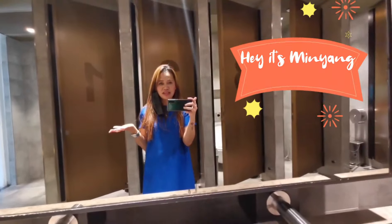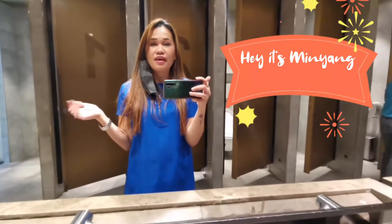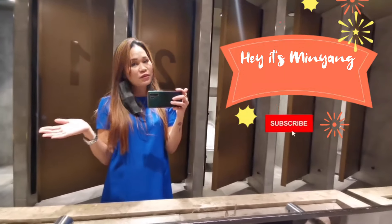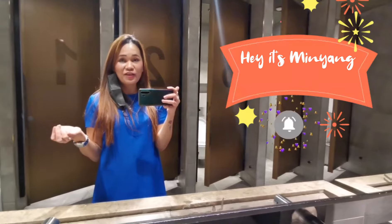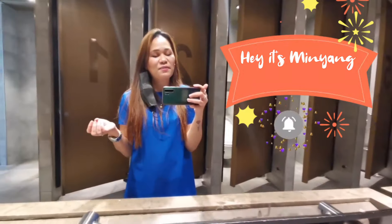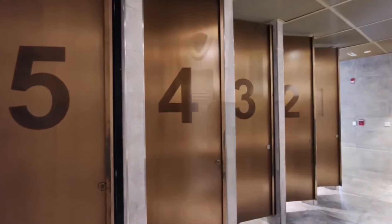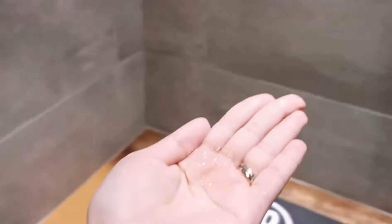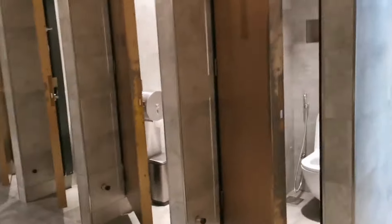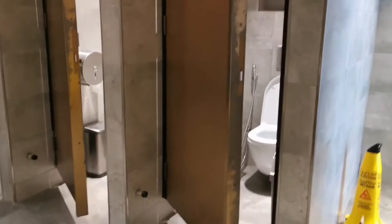And thank you so much, guys. And hopefully you like the picture of this washroom that they have. I hope it's a different experience again that I have given to you. Hopefully you like the toilet raid for the March edition. And I'll see you again for my next vlog of toilet raid here in the Middle East. Siyempre, bago tayo lumabas, we'll have the sanitizer. Kailangan ko mag-lagay ng maayos. So, we have to move. Thank you so much. Bye. Namaste.